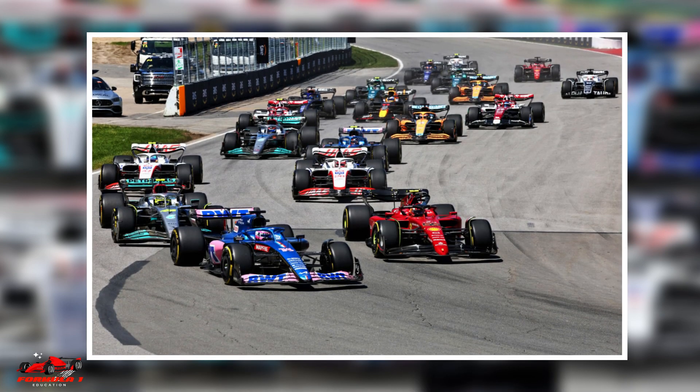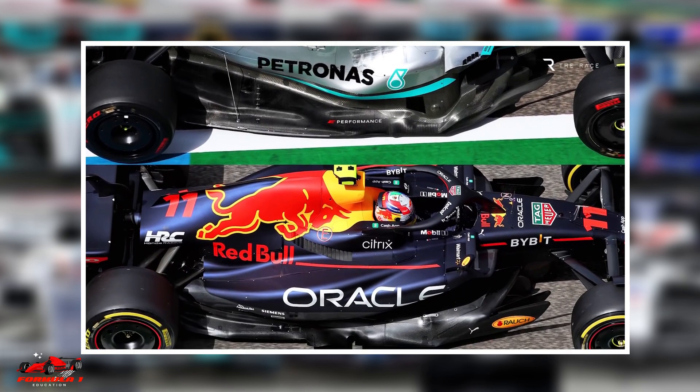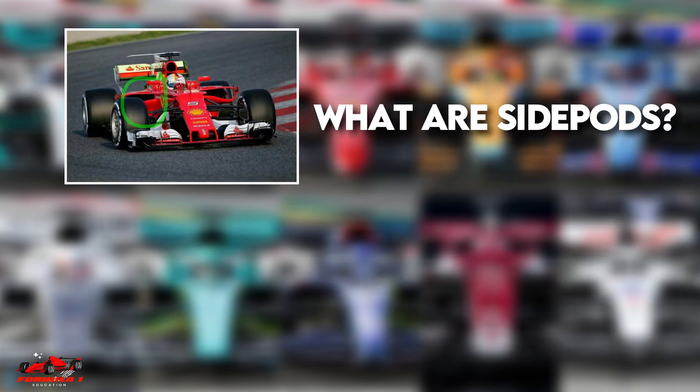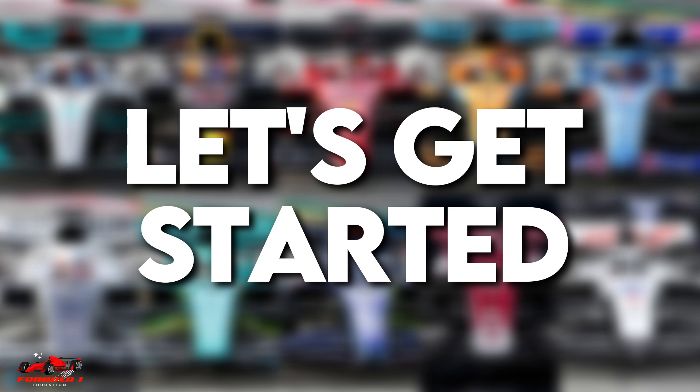If you are a fan of Formula 1, you might have noticed that in 2022, teams adopted drastically different side pod designs in an attempt to get maximum performance with the new F1 cars. In this video, we will look at what side pods are and what function they serve in Formula 1. Let's get started.